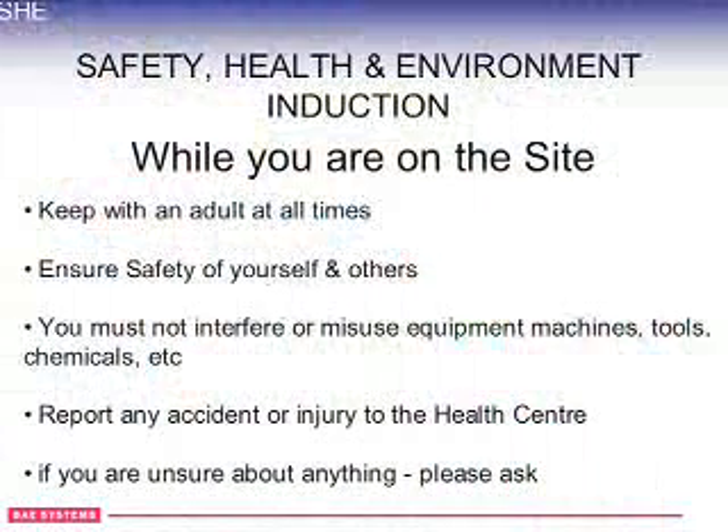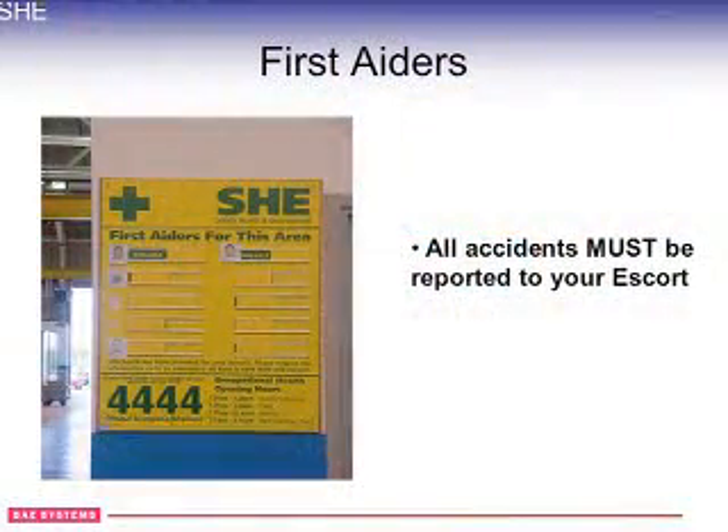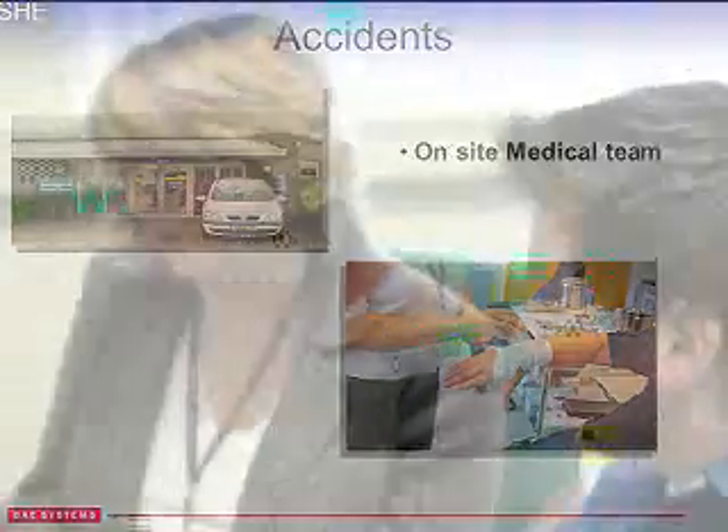While you're on site, keep with an adult at all times and ensure the safety of yourself and others. If you feel that other people around you are misbehaving or acting in an unsafe way, please let your supervisor know — it's very responsible of you to do so. You mustn't interfere with equipment or tools. Report any accidents to your supervisor, and if you're unsure about anything then please ask. Running is prohibited on site, and you must inform your supervisor if you wish to leave your place of work for any length of time — and you must be escorted as well.